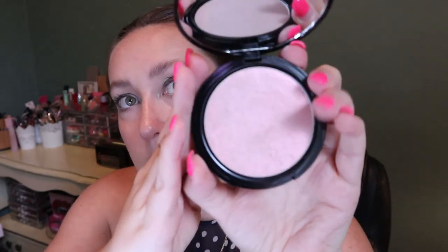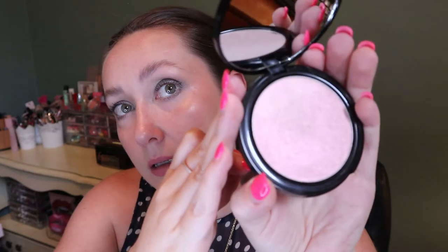This highlighter is from Esthetica - the packaging is kind of basic but it looks really pretty. It appears to be a pink undertone highlighter, which I generally like. Let me swatch it - oh, it feels really nice and smooth. That is going to be blinding! It's kind of a duochrome highlighter with a pink shift, and I love colored highlighters, so I think this might be really good.